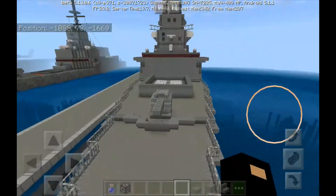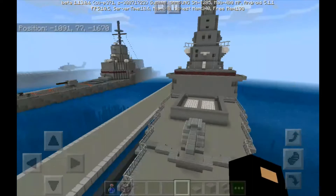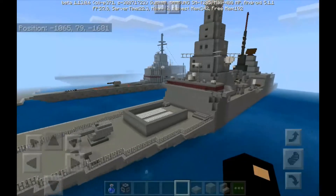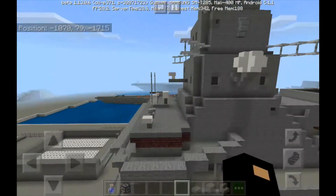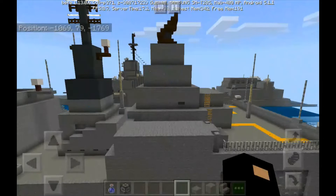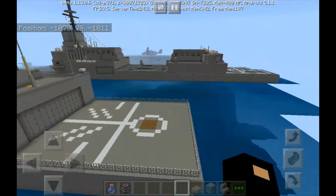The Type 45 destroyer, also known as the D or the Daring class destroyer, is a class of six guided missile destroyers built for the United Kingdom's Royal Navy in the 21st century. The class is primarily designed for anti-aircraft and anti-submarine warfare, built around the PAAMS Sea Viper air defense system.